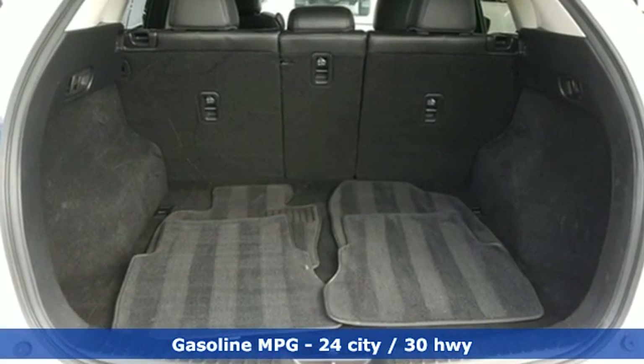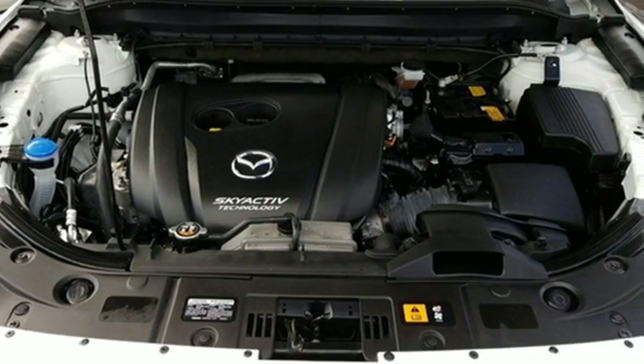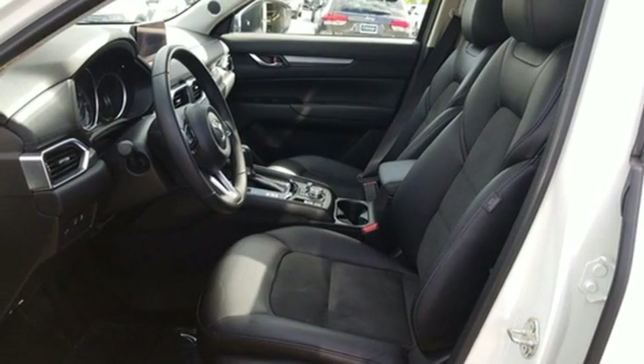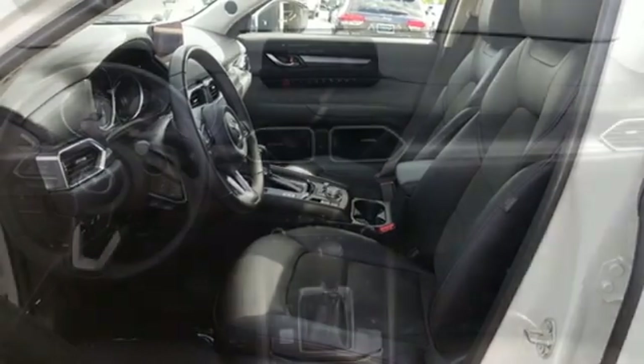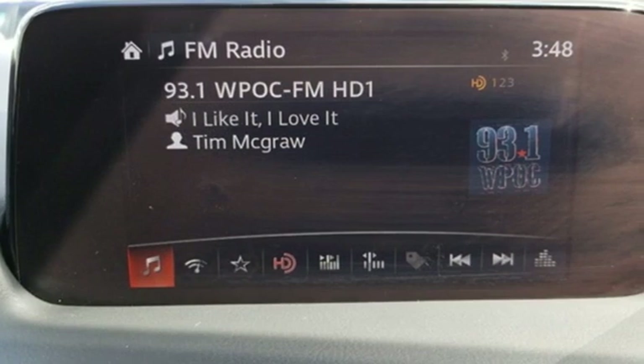Automatic transmission, dual-zone climate control, streaming audio, auto-dimming rear-view mirror, front heated bucket seats, doors and push-button start proximity key, external memory control, express open sliding and tilting sunroof, wireless phone connectivity, and in-line four-cylinder engine.